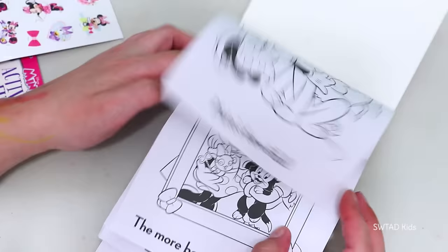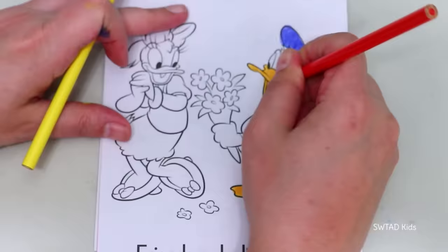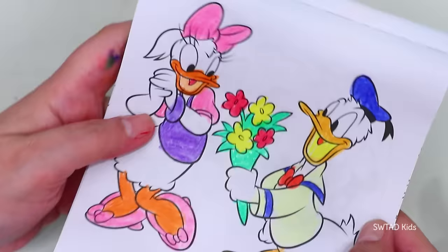Let's see which other picture we should color. Donald Duck is bringing flowers to Daisy! I'm happy for Daisy, friends — she really wanted Donald to bring her flowers! Since I like how it came out, we're going to put a Daisy sticker on here!